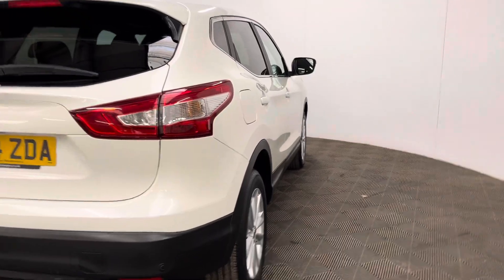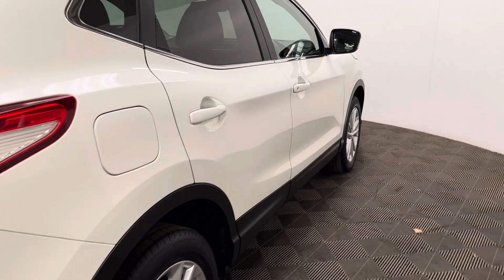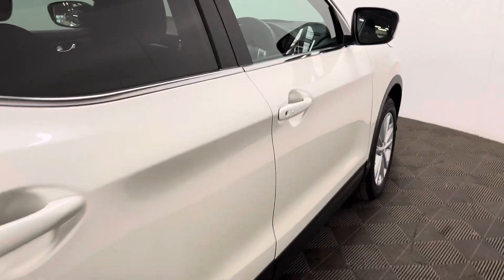This particular colour is Nissan's top of the range colour, the most expensive colour, which is called Storm White. It's a pearlescent paint and as you can see it looks in really good condition for the age and mileage of the car.